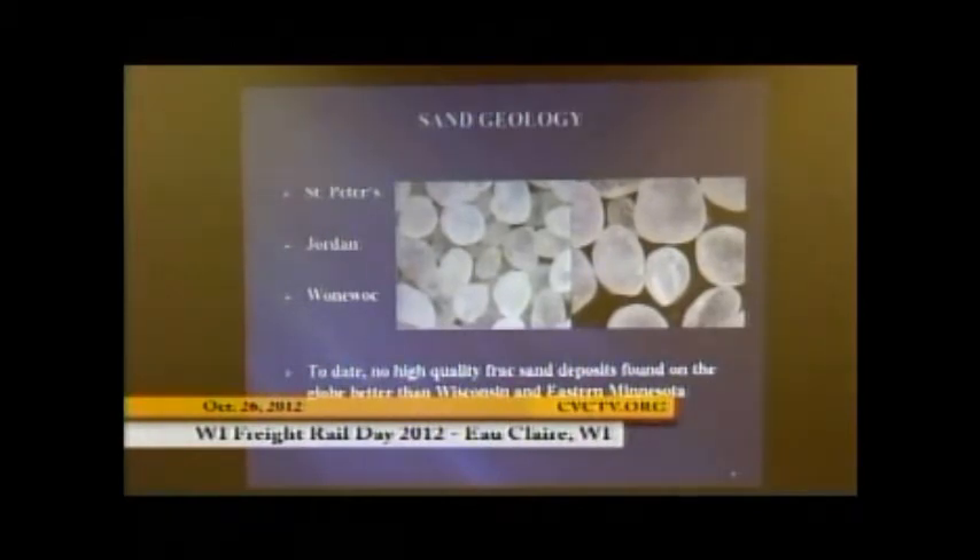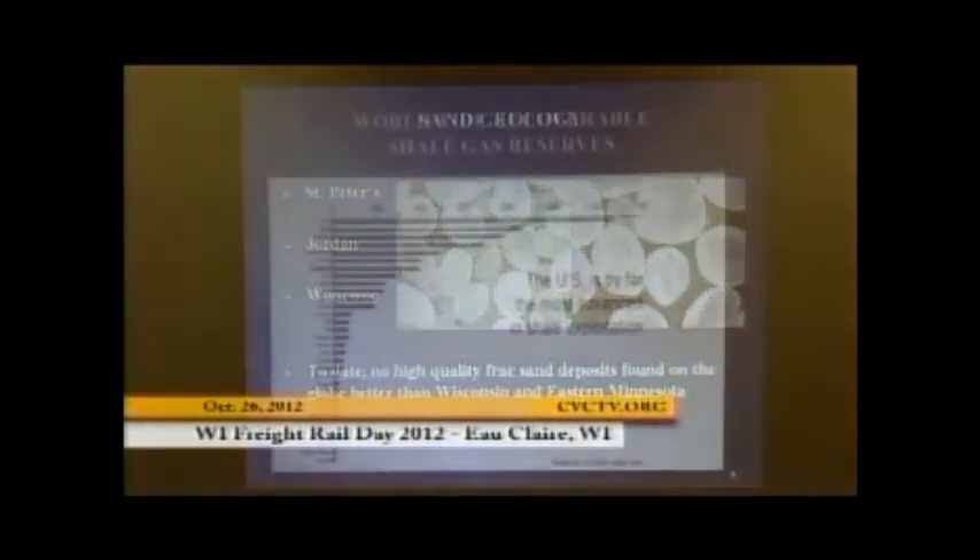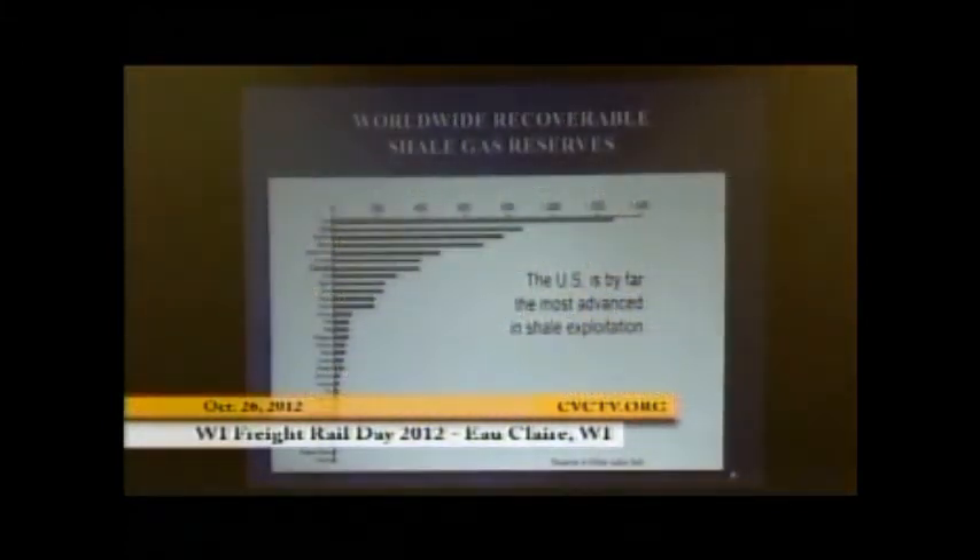The Jordan and Wanawak deposits are specific to this area. We're in the Wanawak deposit — a great, very coarse deposit with a nice, round sand. The sand up here is 600 to 700 million years old. The sand in Texas, which is very average, is only 300 million years old. It's amazing what a few hundred million years can do to your sand. This is a global opportunity, and we're sitting right at the epicenter.